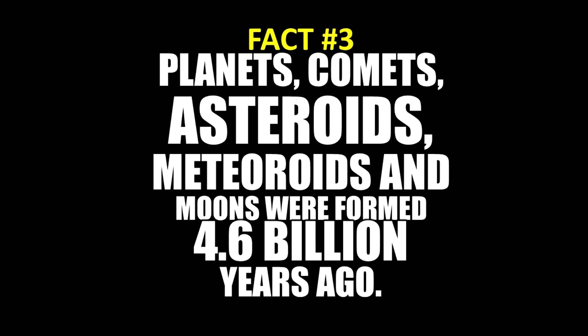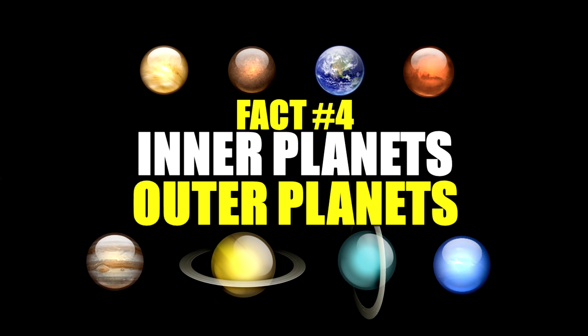Fact number three includes objects that orbit around the sun. So everything from planets, comets, asteroids, meteoroids, and moons that were formed around 4.6 billion years ago are a part of our solar system.